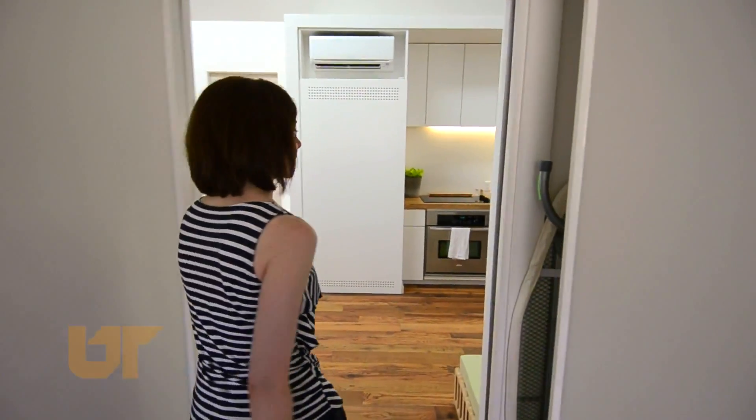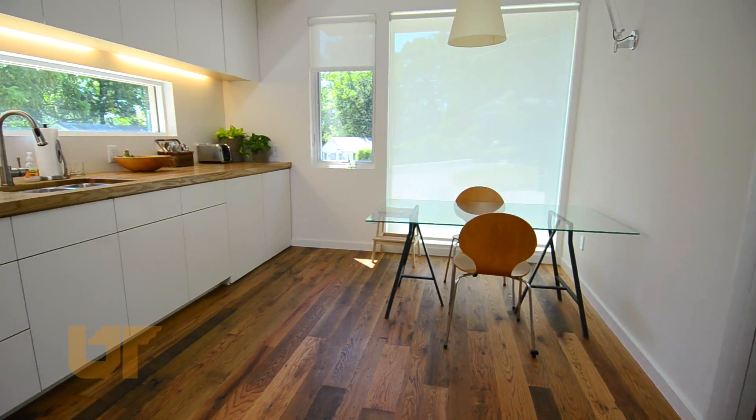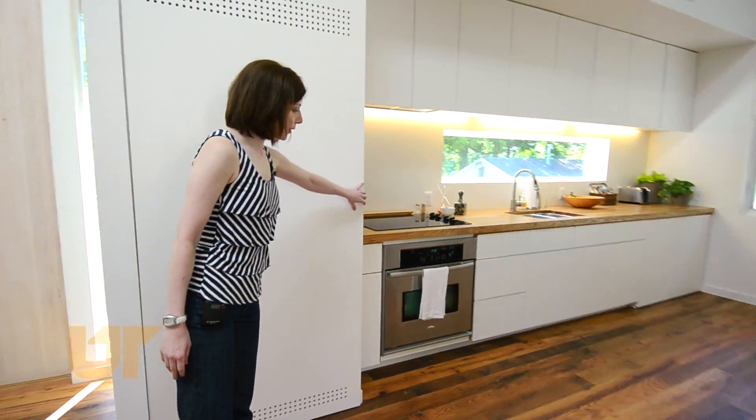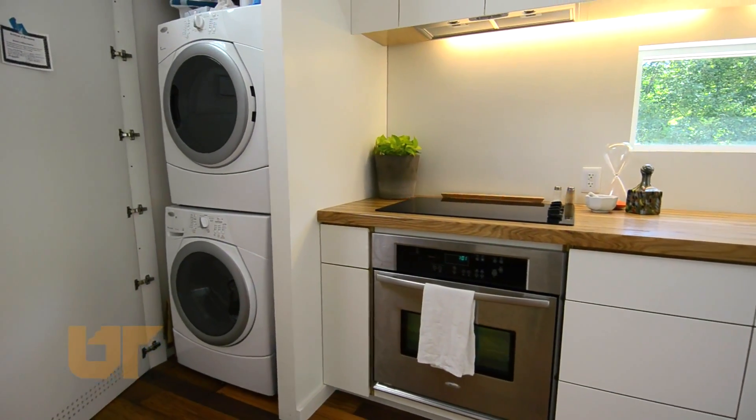Come on in and see the rest of it. In this area we have the kitchen and dining area. Behind this cabinet right here are the washer and dryer — the full-size units.